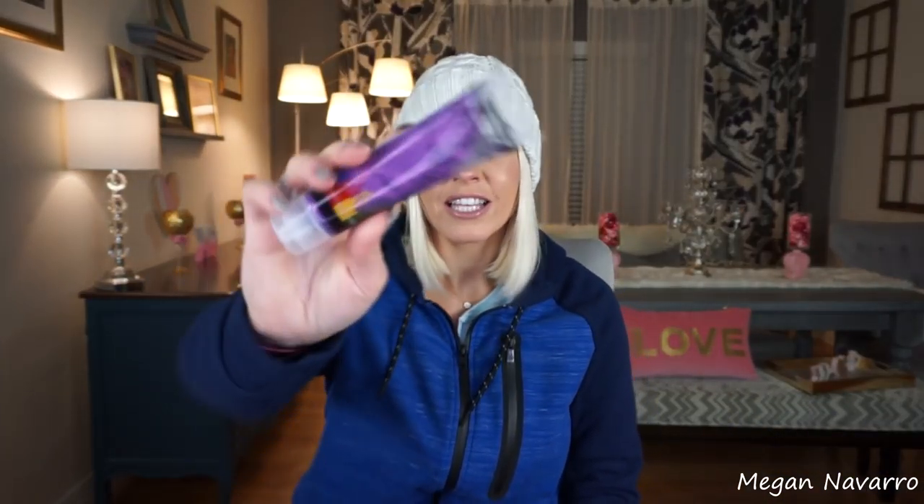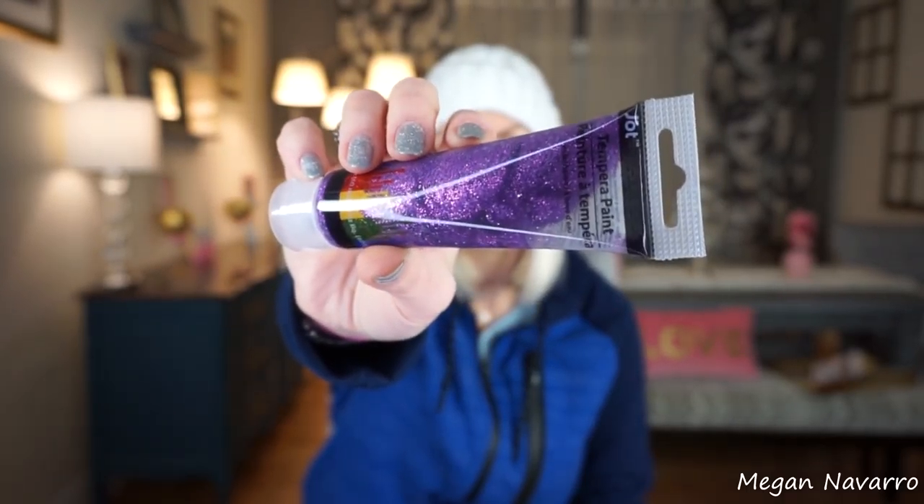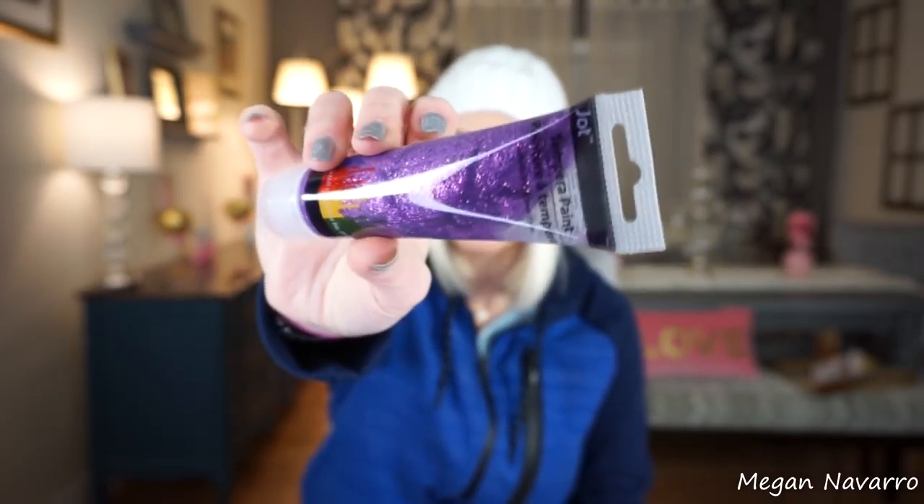The next random thing that I found was this paint. It's just glittery purple paint and I thought my daughter would enjoy playing with that. I thought it was a pretty color so I grabbed it.